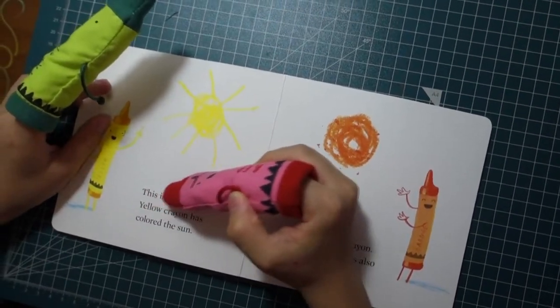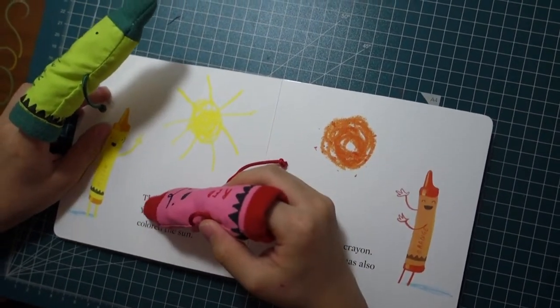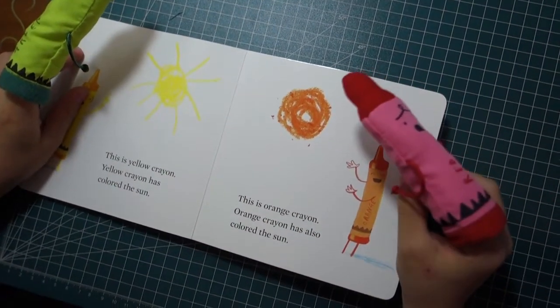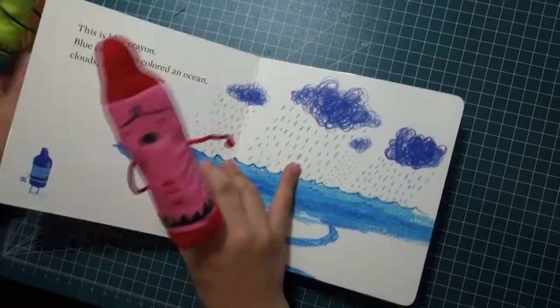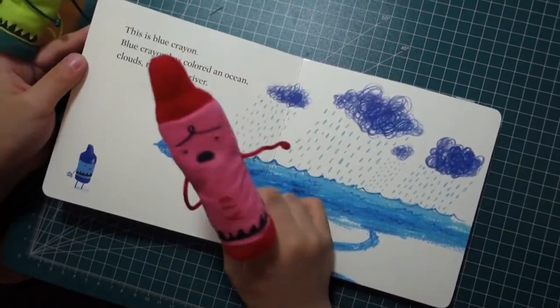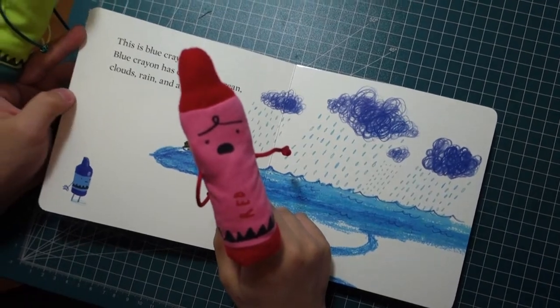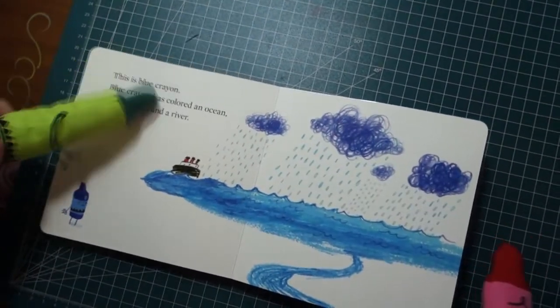This is yellow crayon. Yellow crayon has colored the sun. This is orange crayon. Orange crayon has also colored the sun. This is blue crayon. Blue crayon has colored an ocean, clouds, rain, and a river.